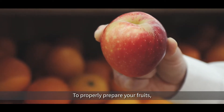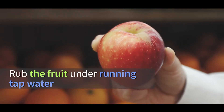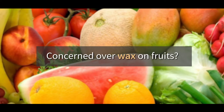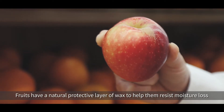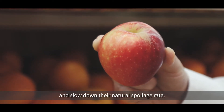What about fruits? To properly prepare your fruits, gently rub the produce while holding them under plain running water. Are you concerned over fruits' shiny appearance? Fruits have a protective layer of wax to help them resist moisture loss and slow down their natural spoilage.